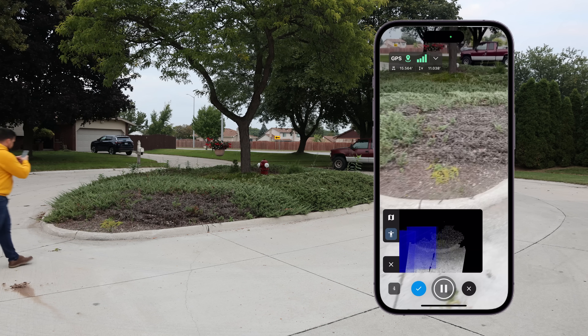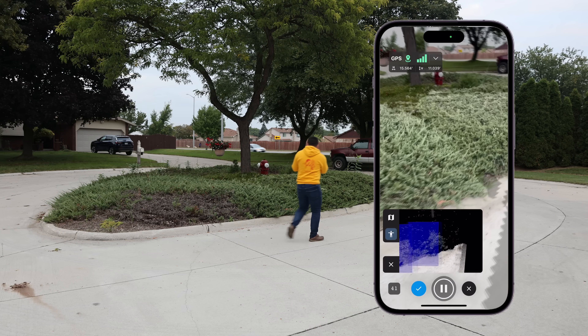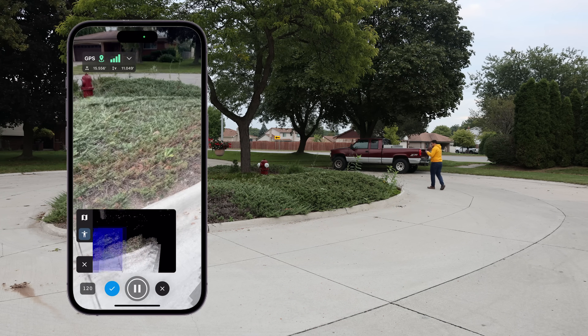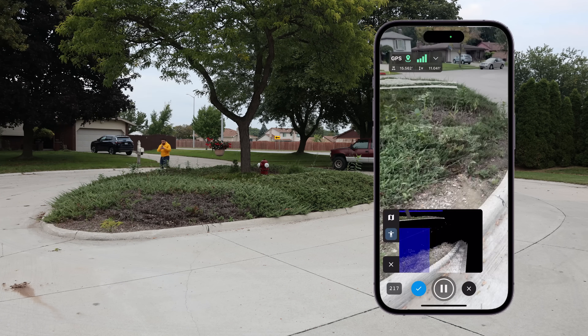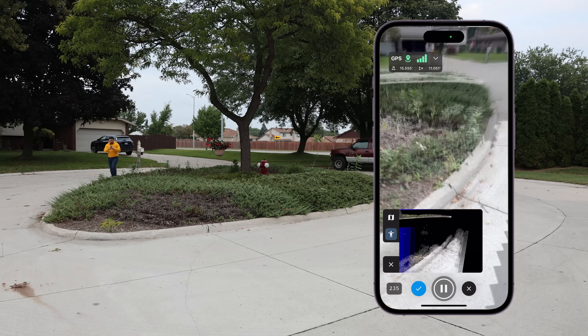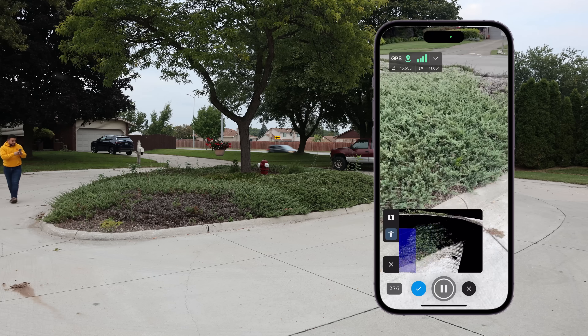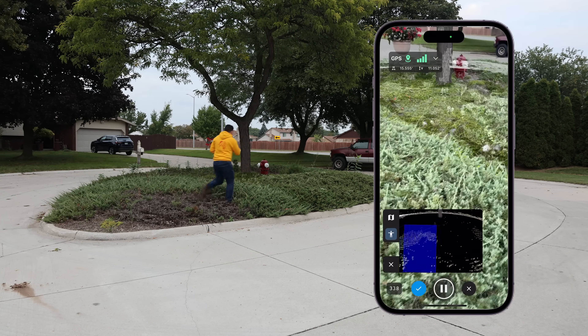We're going to start collecting data. As you can see in the live view, this is the LiDAR point cloud. Imagery is being taken at the same time, and we'll be able to use those images. The images can then be processed to generate a photogrammetric point cloud. Right now what you're seeing is the live LiDAR point cloud being generated using the iPhone 15 Pro.